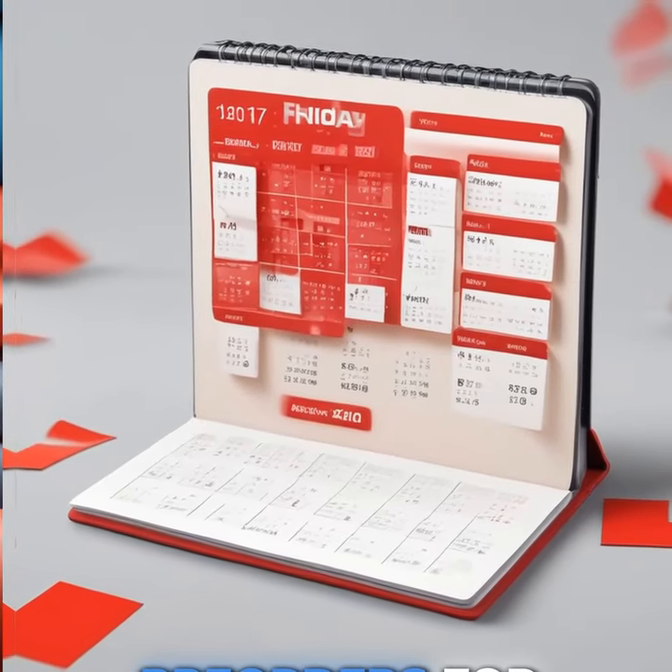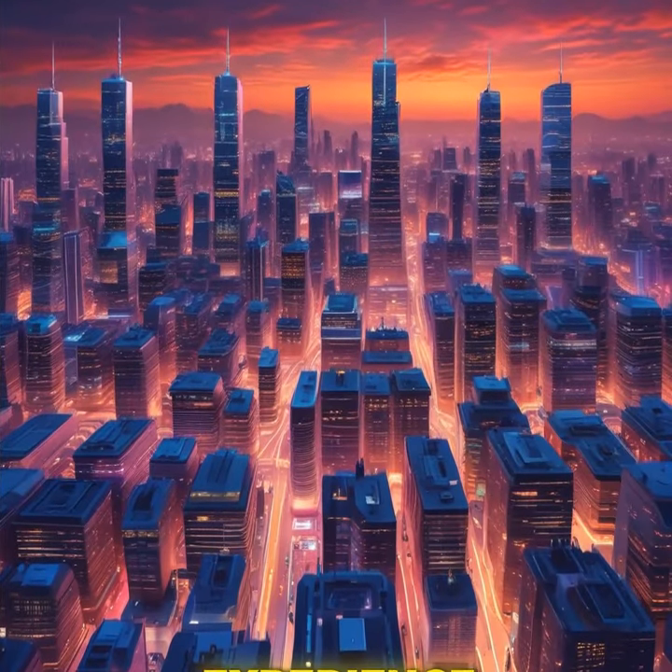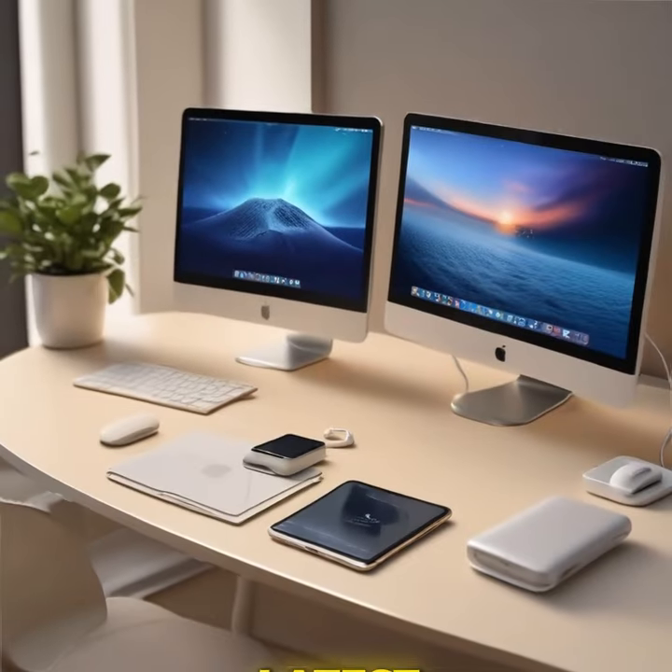Mark your calendars for Friday. Pre-orders for these new iPhones start then, with official sales kicking off on September 20th. Get ready to experience the next level of tech with Apple's latest innovations.